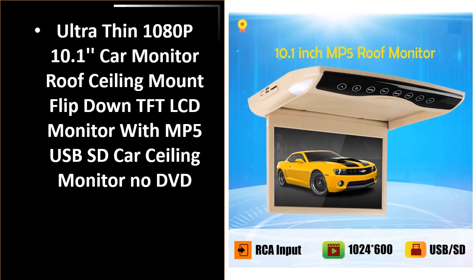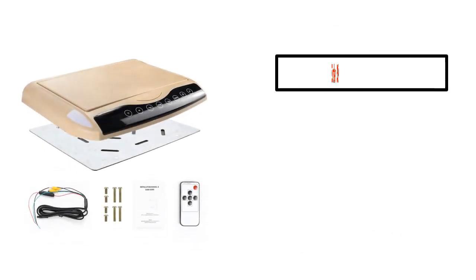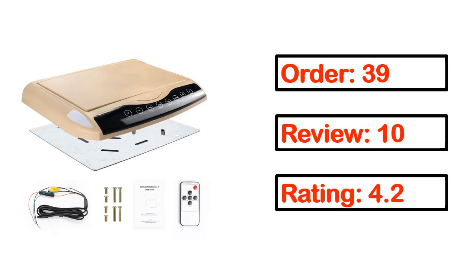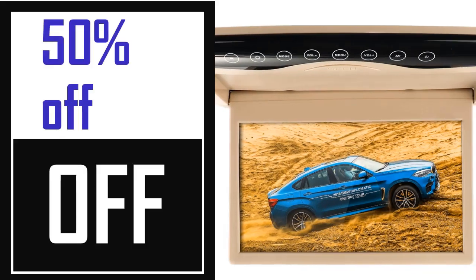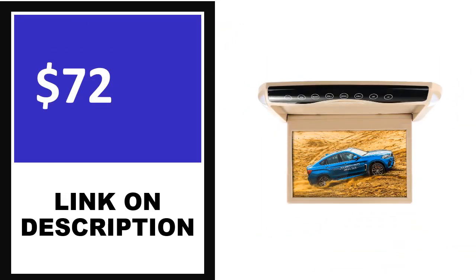Number 3. This product quality is very good. Order, review, rating, percent off, price. Price can be changed anytime.